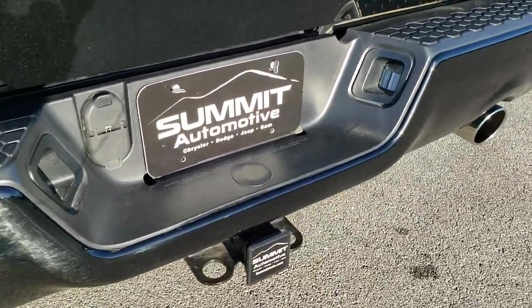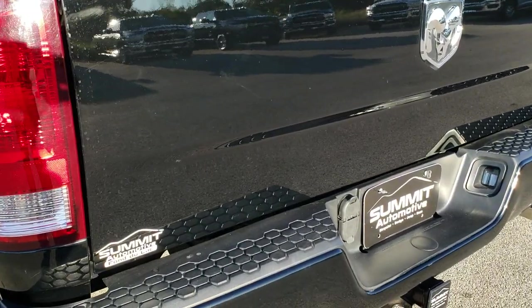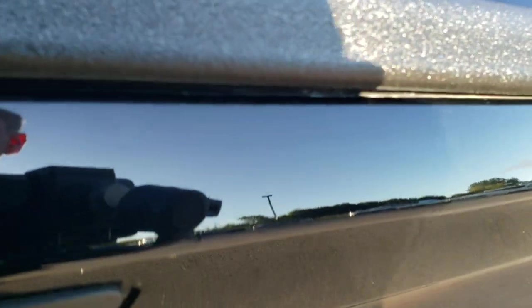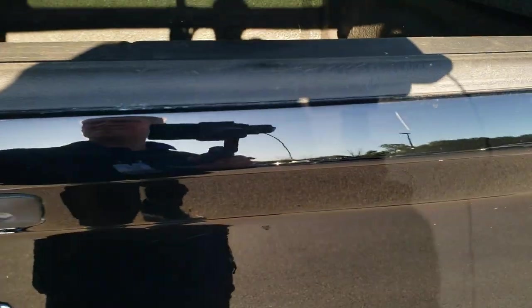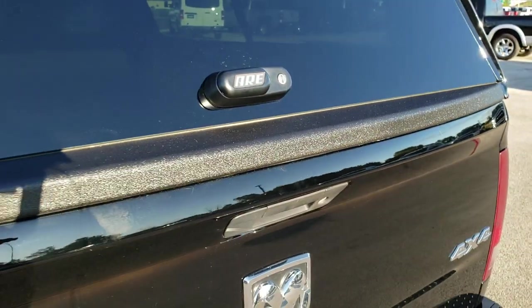No major dents or dings on that. It does have dual rear exhausts with chrome tips. Full towing package which includes receiver, 4-pin and 7-pin wiring, and the tailgate is in excellent shape — didn't see any dents or dings on that. Has a spray-in bed liner that's in really nice condition. The bed is in really nice condition as well; didn't see any major dents or dings.